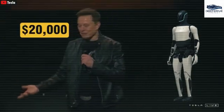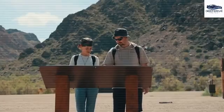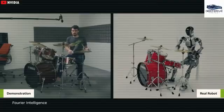The development of Optimus initiated in August 2021, centering on the execution of repetitive and hazardous tasks. This initial prototype established a robust foundation for subsequent advancements in the realm of robotics.